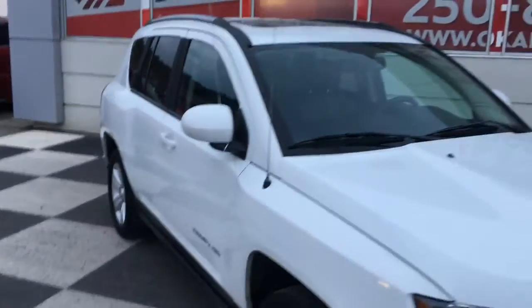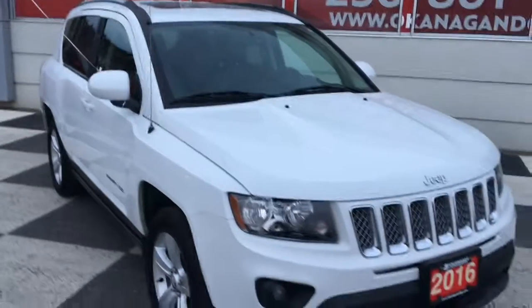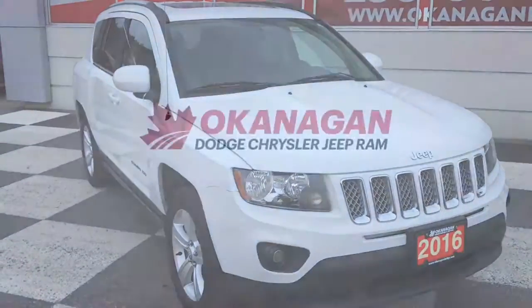Thank you for watching and I hope to see you soon at Okanagan Dodge to take this 2016 Jeep Compass for a test drive.